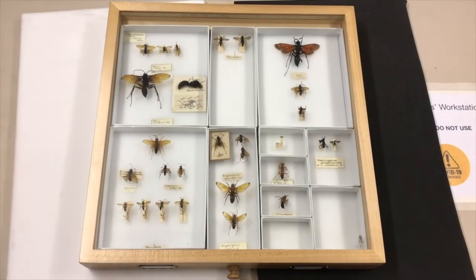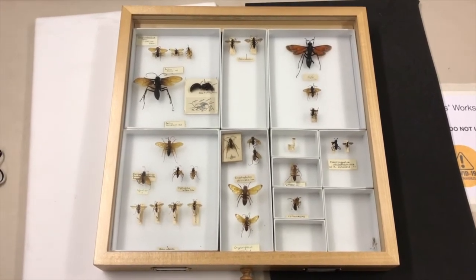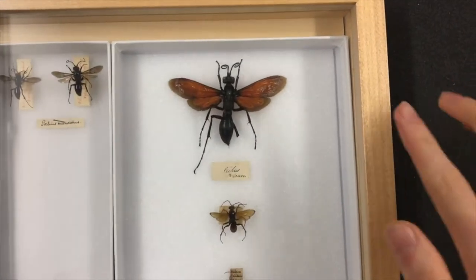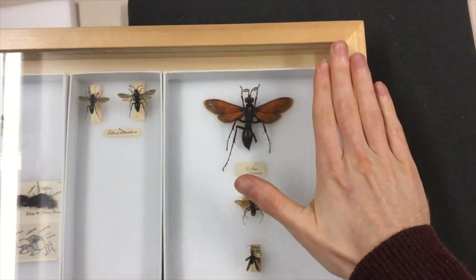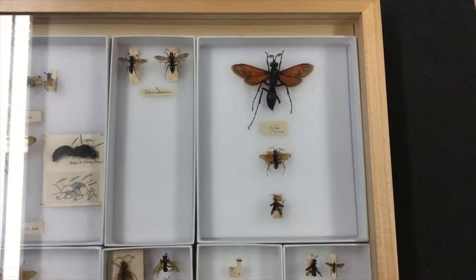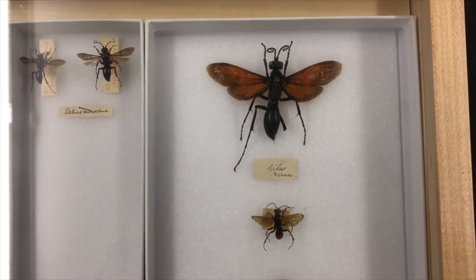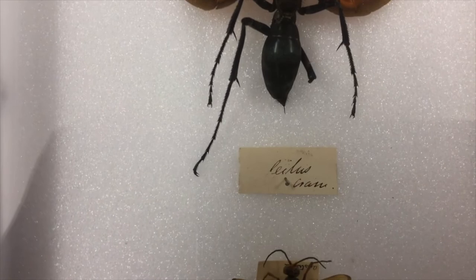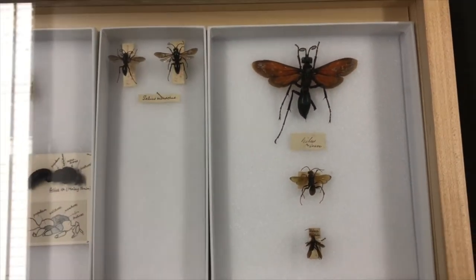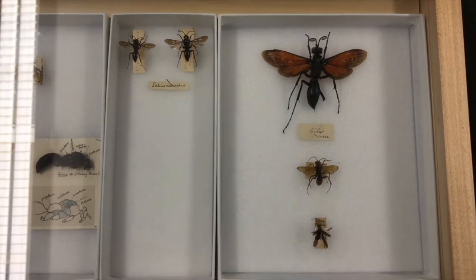And here we have a drawer of something very, very different. These might be a little scary to some people, but these are actually tarantula hawk wasps. If I zoom in on one of the larger specimens and put my hand in frame, you can see quite how large these species are. They're called tarantula hawk wasps because these wasps actually predate tarantulas — you can even see that big stinger coming out of the end of the abdomen. What these species do is find a tarantula and sting it with that impressive stinger, which will paralyse the tarantula.